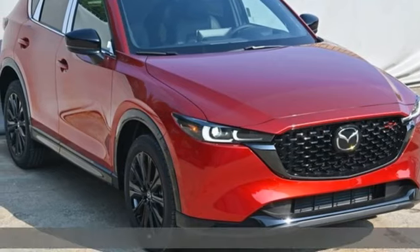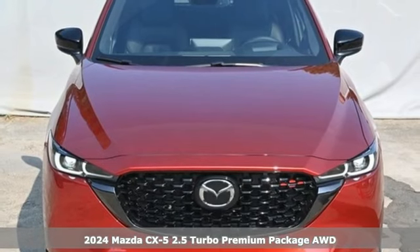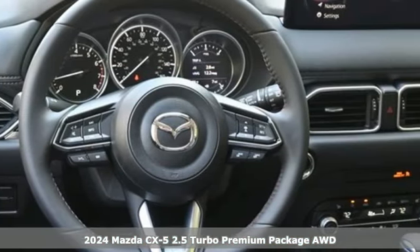It's a new 2024 Mazda CX-5. With Mazda, driving's what matters most. It boasts an impressive list of features like these.